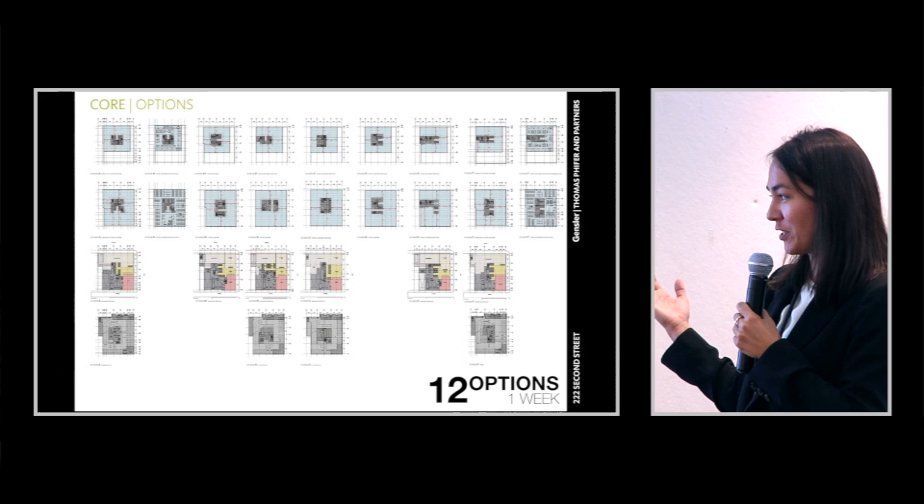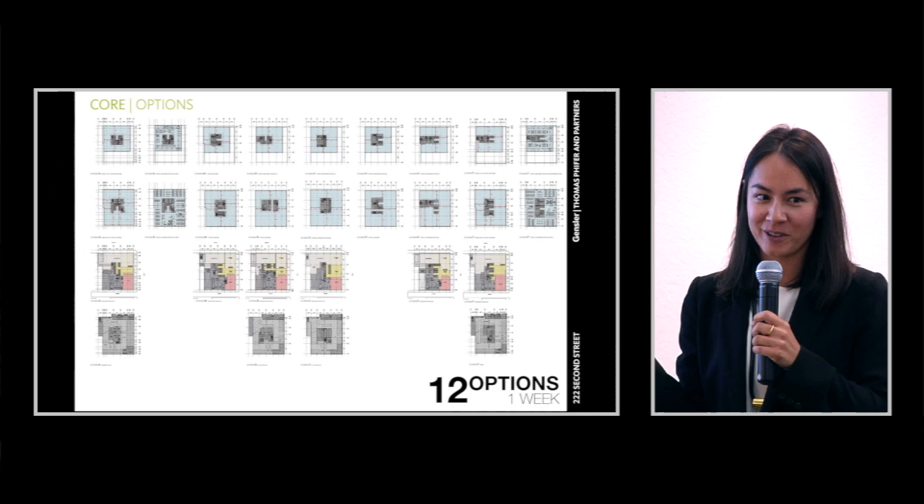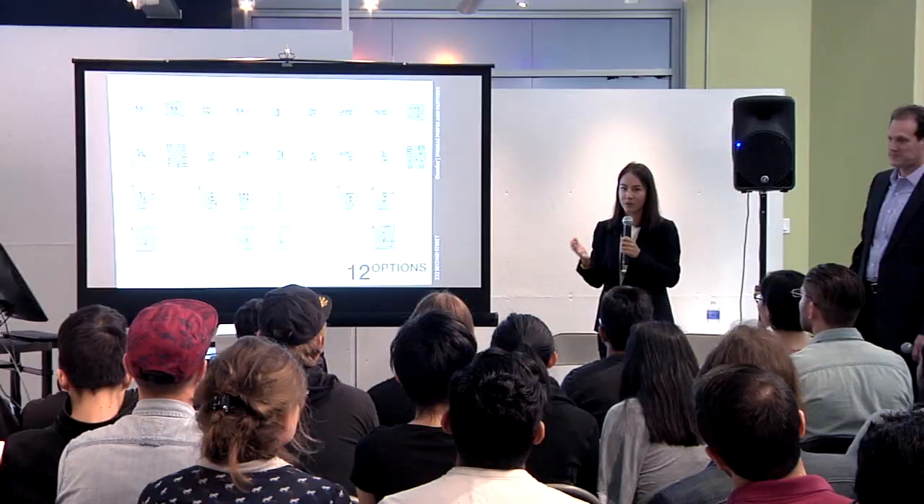We went through a sampling of options — probably 25 to 30 total, but here's 12 options from one week with all hands on deck on our project team. You're working very fast to come up with solutions, but you're also tracking things from basement all the way up to the high-rise.